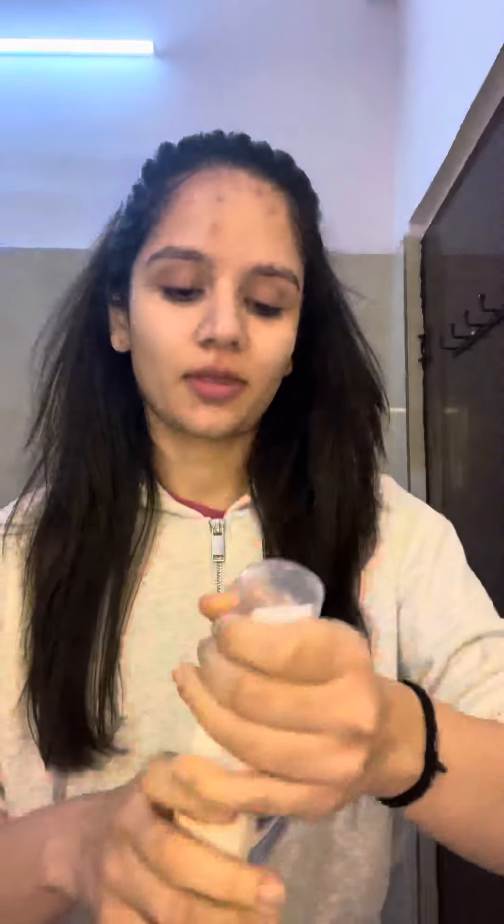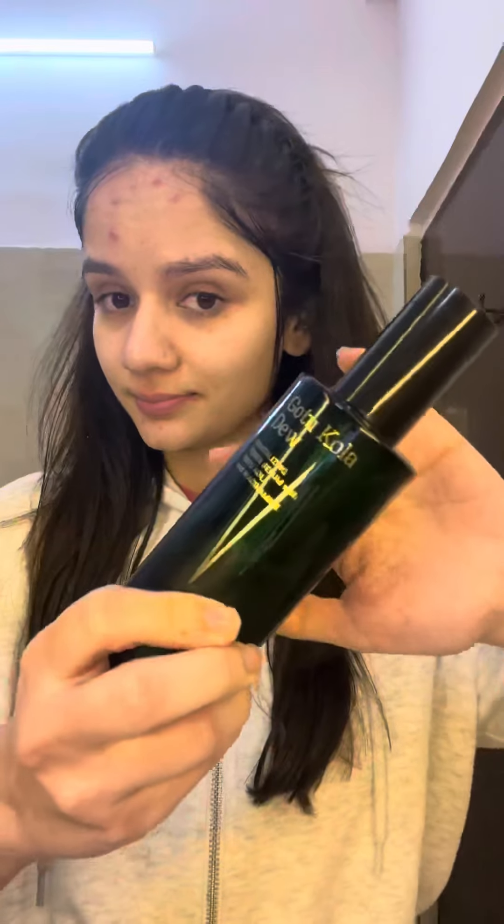Double cleansing has made all the difference in my skincare routine. I'm using the one by Dortund Key — I've just applied a generous amount and rinsed my face. Next I'm using a gentle foaming cleanser, this is from Cetaphil. Now I have double cleansed my face, tapped it dry.